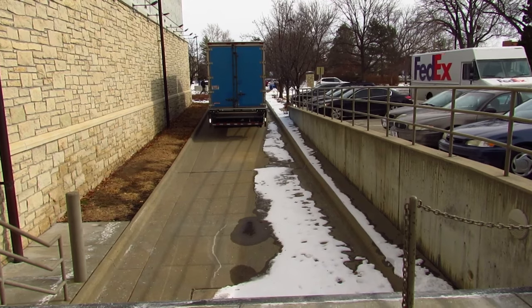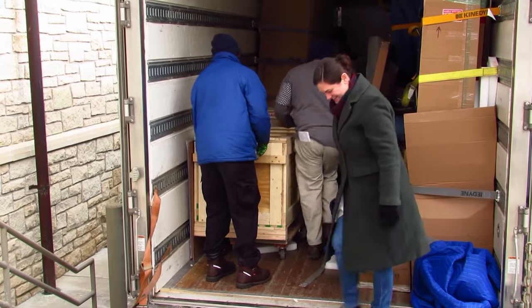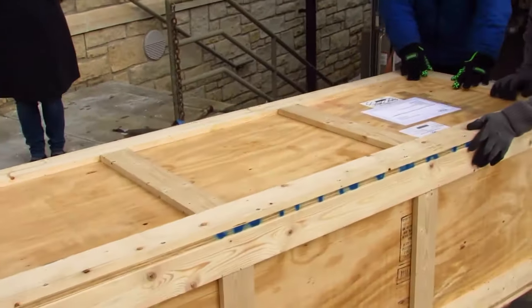The artwork came in with an art shipping company. There are companies that ship specifically things that need security, higher security, climate control, and specific needs, and artwork is one of those.